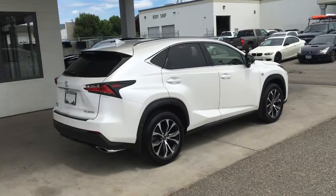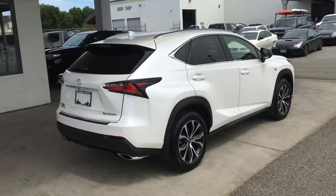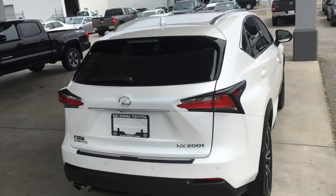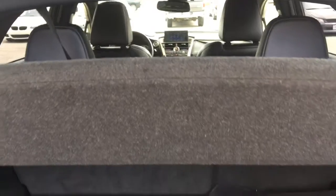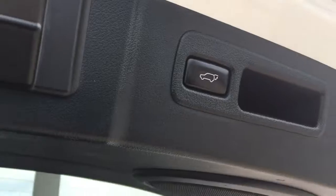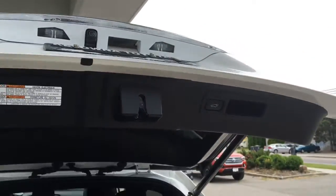This crossover looks sharp from all angles, and around the back it sports a color-keyed rear spoiler, dark tinted glass, a shark fin antenna, and dual chrome exhaust. Opening the hatch reveals a large spotless cargo area that includes a security cover to conceal your gear, and for added convenience there's a power lift gate.